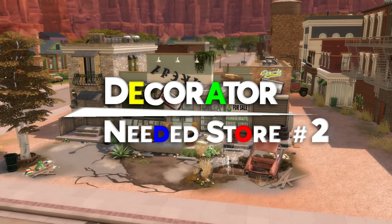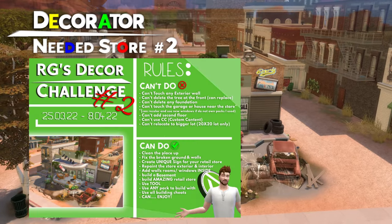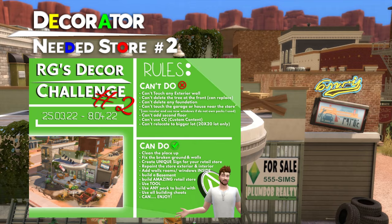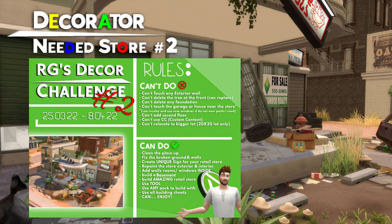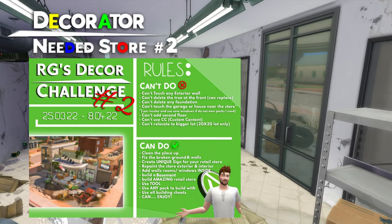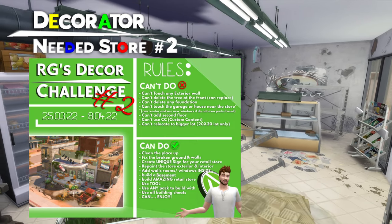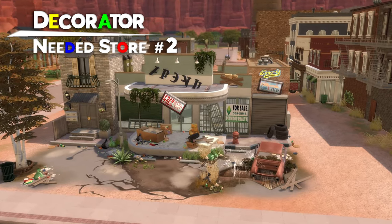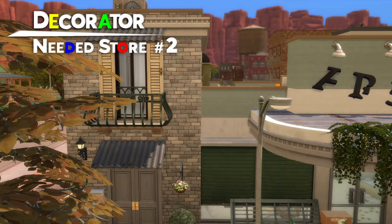Hey everyone, Audrey here and welcome back to a new Sims 4 video on the channel. Today it's a special one because I'm going to tour and present to you the top 5 creations submitted by you to my latest decor challenge, in which I made a run down retail shop and you had to fix it and create your own beautiful shop. It wasn't an easy task for me because all creations were super amazing and I was amazed by how talented the community is. Thank you all for participating in the challenge and congratulations to the top 5 creators.